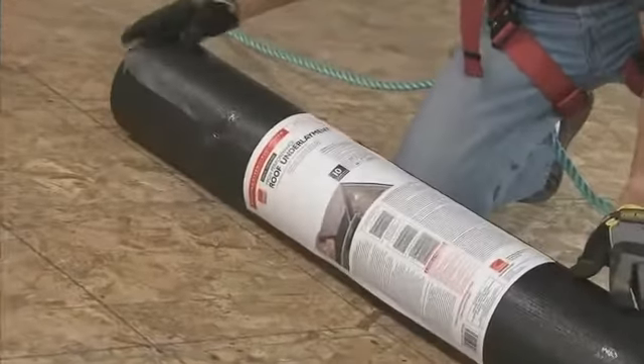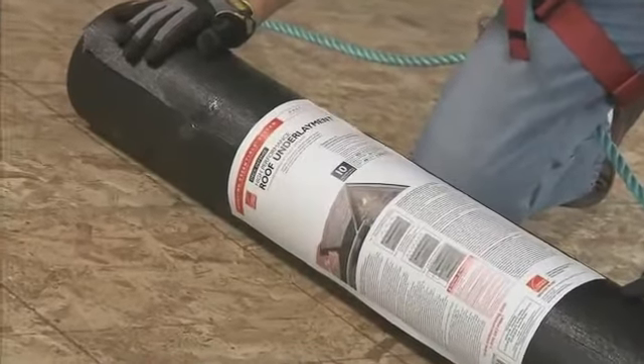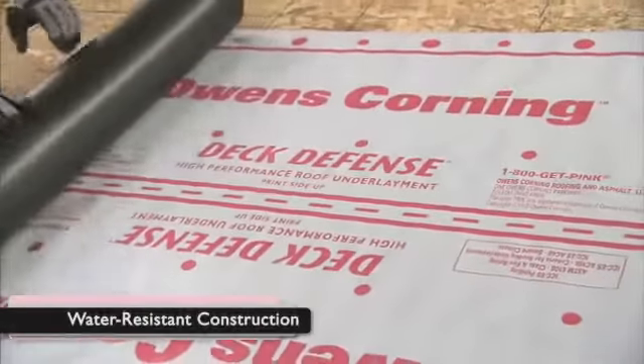Owens Corning Deck Defense Underlayment offers the ultimate in protection. It has a tough, water-resistant construction.